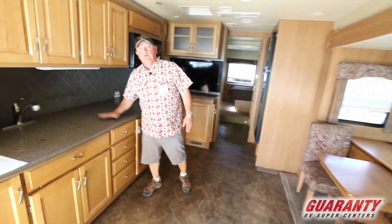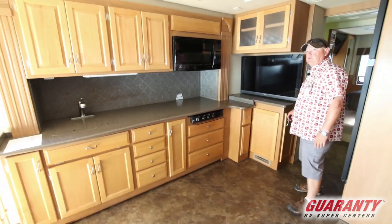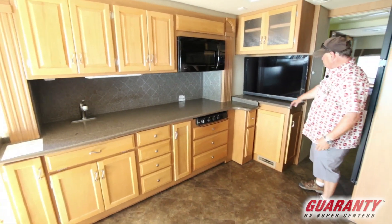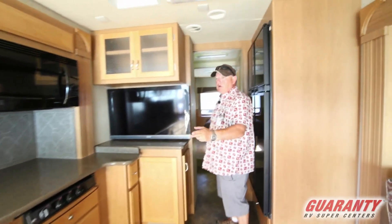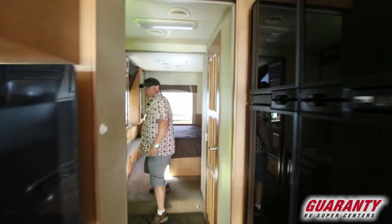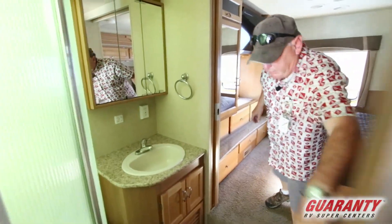Love the counter space — if you like to cook, this coach is set up for cooking. We've got two TVs in our living space, one forward and one aft, depending on which way you want to look. A lot of cabinetry here. We've got what we call the split bath — shower and sink on one side, private potty on the other.